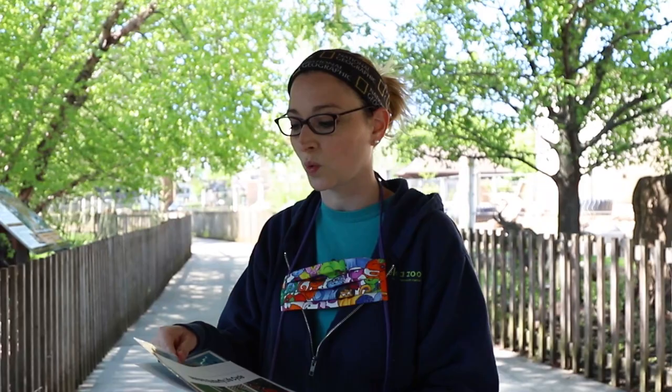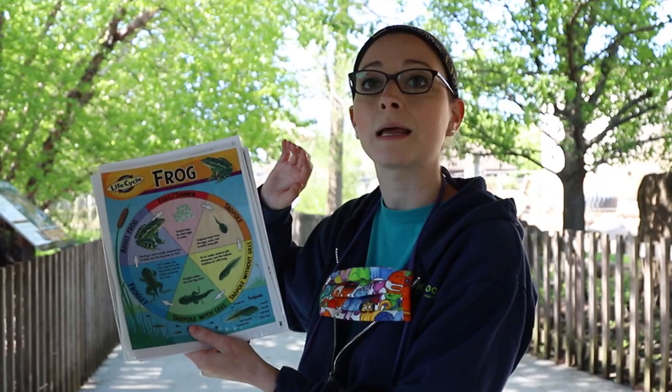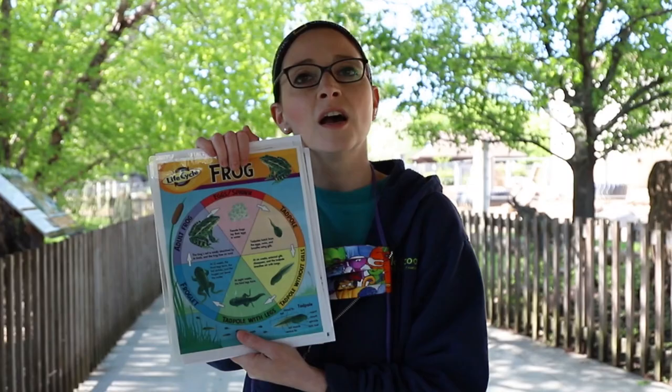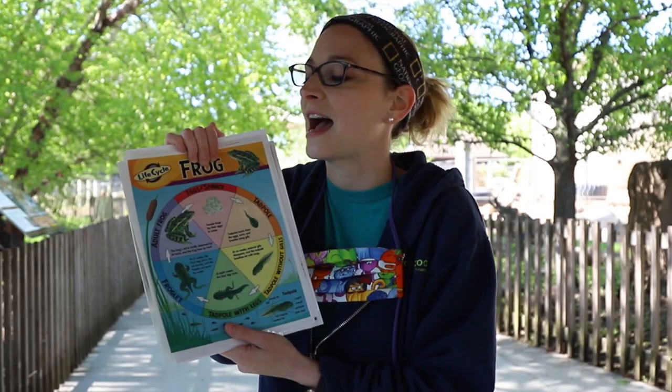Many other types of animals and plants also have to grow their body parts after they are born. For instance, frogs go through a life cycle change. They lay their eggs, and once they hatch out, they become a tadpole with no arms and legs. Then it grows its legs and arms and becomes an adult frog. When they're first born, frogs don't look anything like their parents, but over time they grow their body parts and look like mom and dad frog.